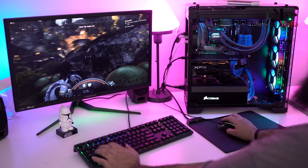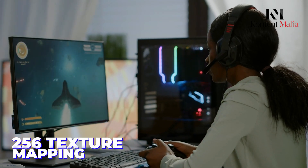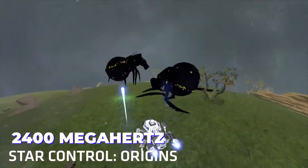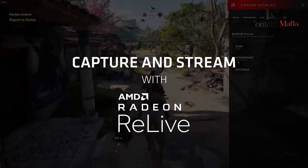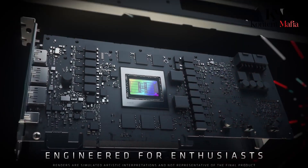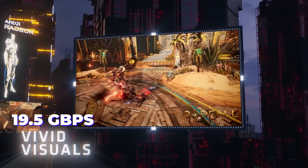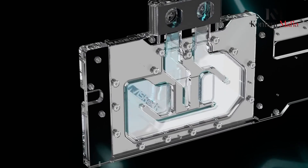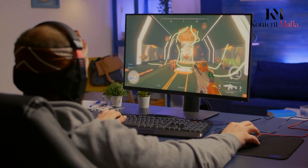The Radeon RX 9070 XT features 4,096 shading units, 256 texture mapping units, and 96 ROPs. With a base clock of 2400 MHz and a boost clock of up to 2970 MHz, this GPU delivers impressive raw performance. The card's 16 GB GDDR6 memory is paired with a 256-bit interface and a memory speed of 19.5 Gbps. Additionally, the inclusion of 64 ray tracing acceleration cores and support for DirectX 12 Ultimate enhances its capabilities in modern gaming and ray-traced applications.